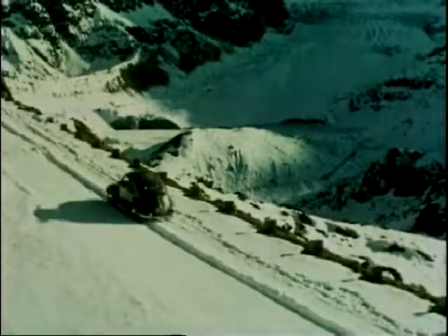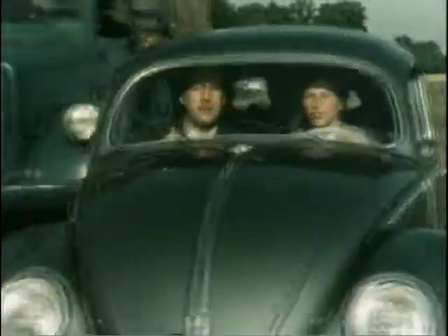The Volkswagen Beetle: air-cooled, flat-four engine, rear-mounted, independent suspension, unitary body — again, when chassis were all the rage — and flat-out motoring for the German masses on their new autobahns.